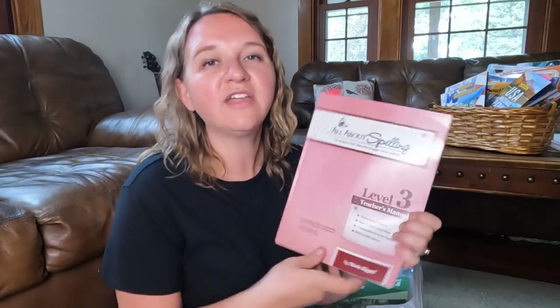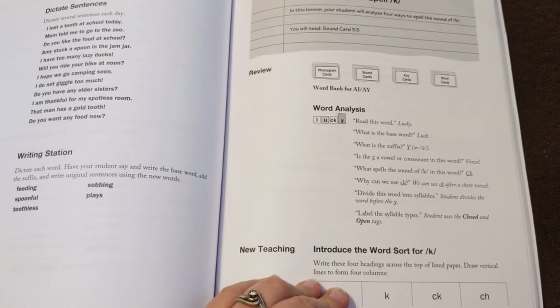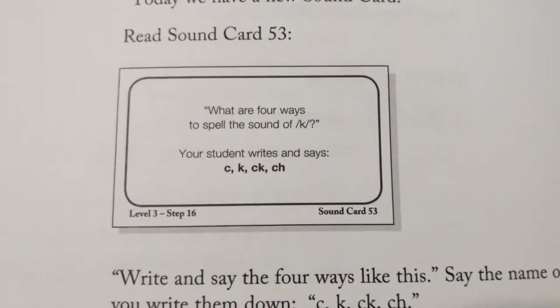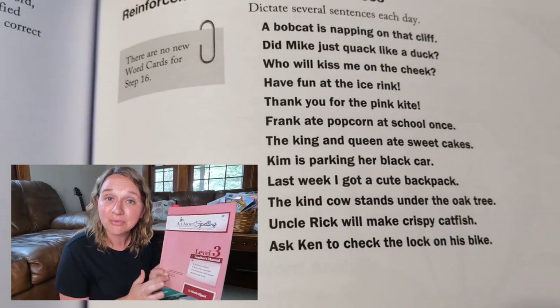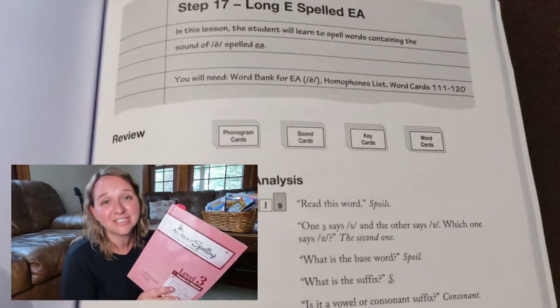This is his spelling program for the year — it's All About Spelling. I love All About Spelling; it is a wonderful curriculum. As a mom who has dyslexia, I think this is just a fantastic curriculum to do with your kids. We're going to be in level three this year, going through the spelling rules — they're fantastic. I want to do a whole other video on All About Spelling, but my affiliate link is down below if you're interested. Make sure you're subscribed so you see when that video comes up.